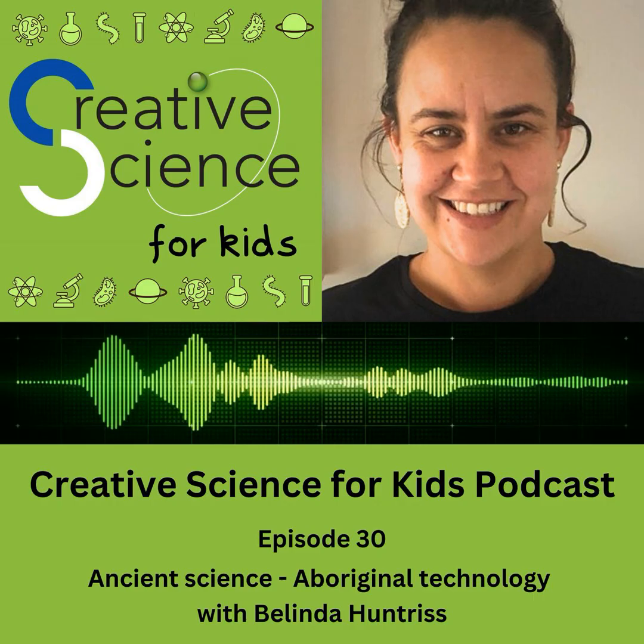Hello, I'm Jenny Lynch, and this is the Creative Science for Kids podcast. Hi, I'm Matilda, and today's show is all about the ancient history of Australia.